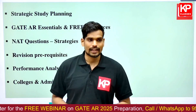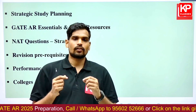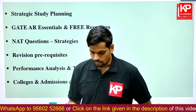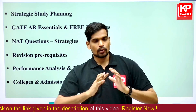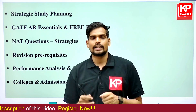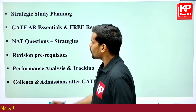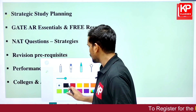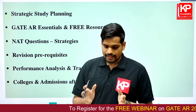For any further guidance on your GATE preparation, you can also reach out to us — the contact number for our counselors is given in the description of this video. This upcoming session will be approximately one hour long, going through all the details to help you strategize your preparation and revision for the upcoming months.